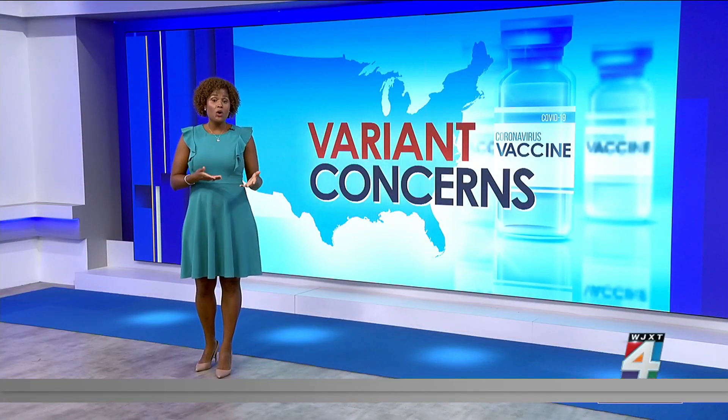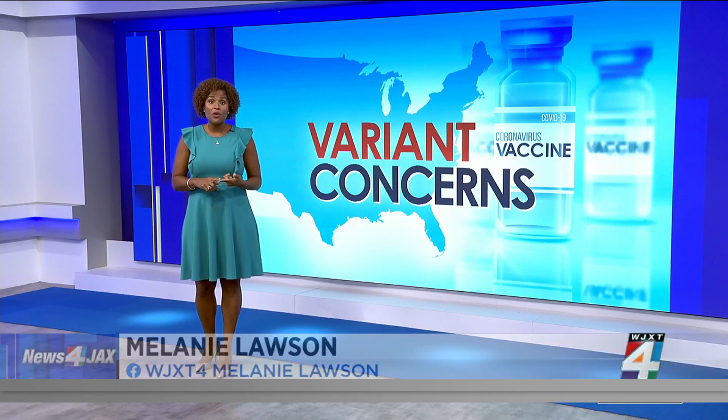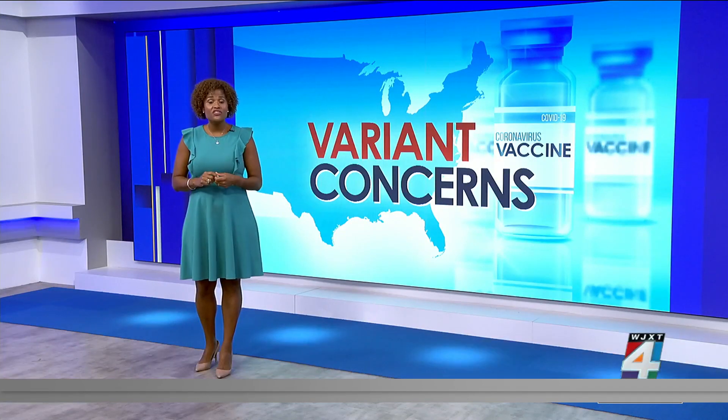The Delta variant is the most dominant coronavirus strain here in the United States. It is 55% more transmissible than the Alpha strain, and patients are nearly twice as likely to end up in the hospital. To help keep the variant from spreading, one team of researchers here in Florida is working on a new strategy to corner COVID.